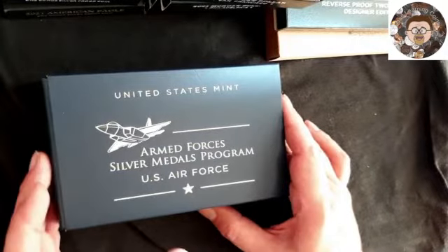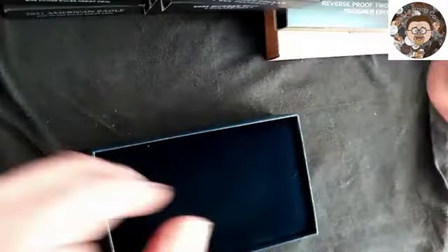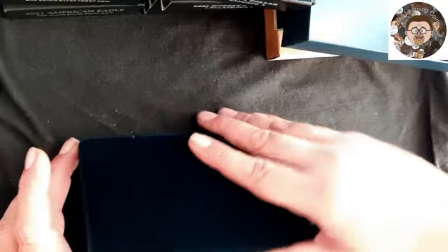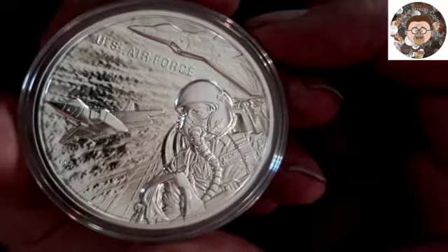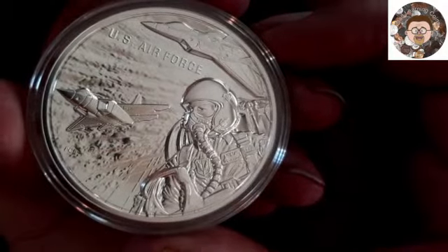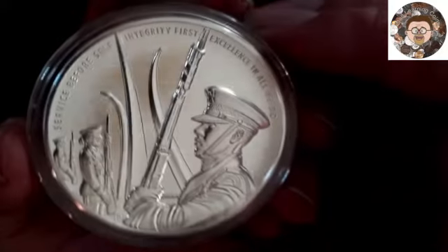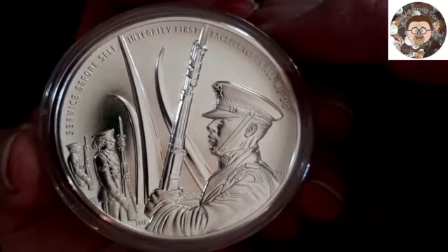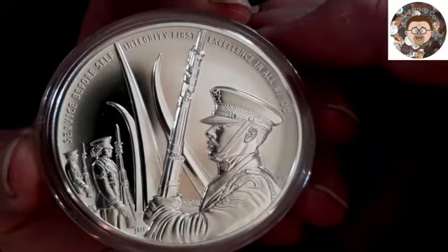Here's the Air Force one. I love the detail on this — fighter jets, fighter pilots, just awesome. Here's the other side of it: 'Service Before Self,' 'Integrity First,' 'Excellence in All We Do.' This one's the Air Force one. These are gorgeous, I love them.